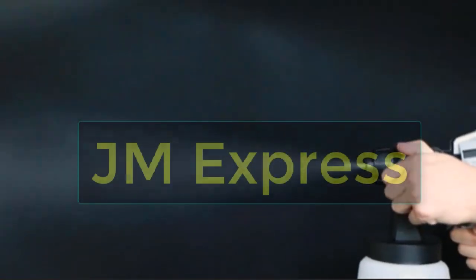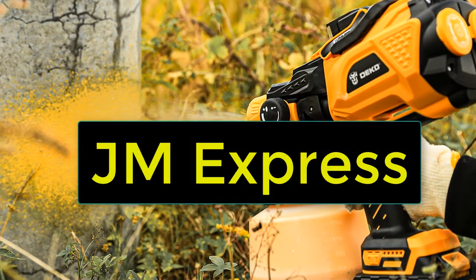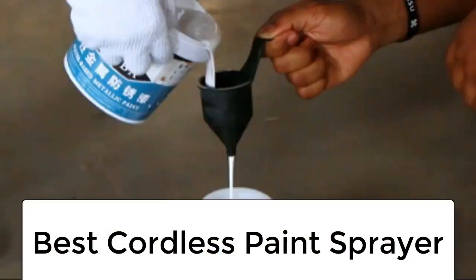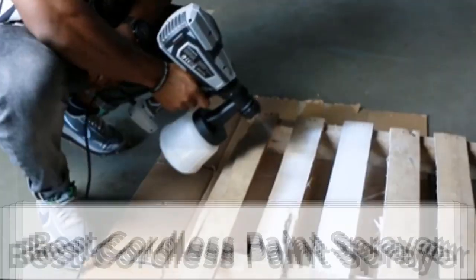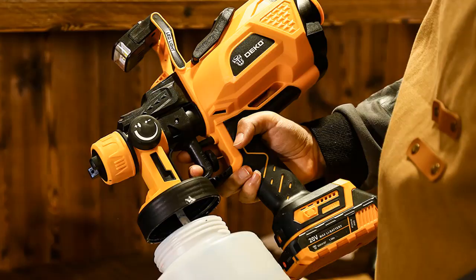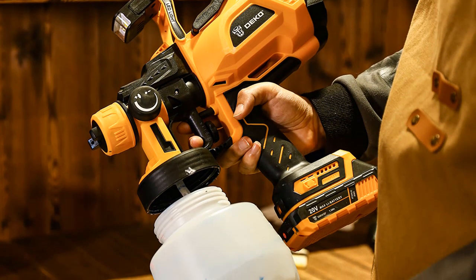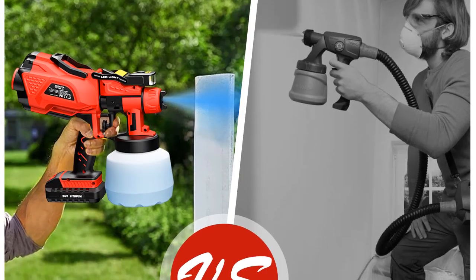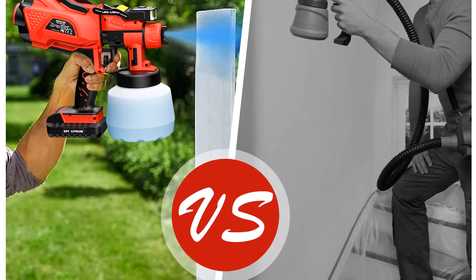Hi friends, welcome to my channel JM Express. In this video we are reviewing the top 5 best cordless paint sprayers. There have been recent improvements that have allowed paint sprayers to be offered in cordless style formats. Cordless paint sprayers offer you convenience because they no longer require a power cord to plug in. So, let's get started.